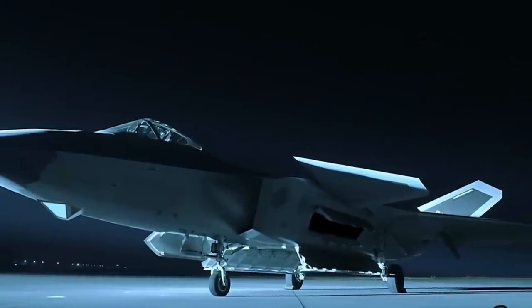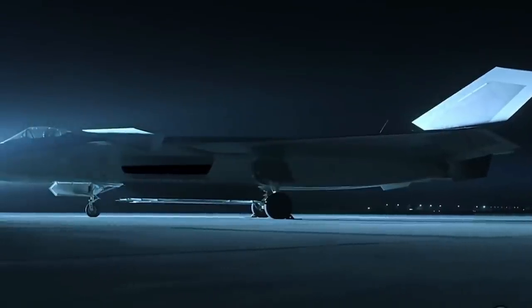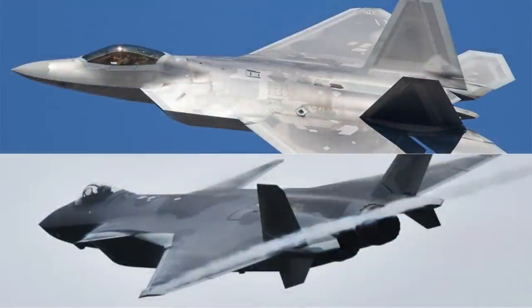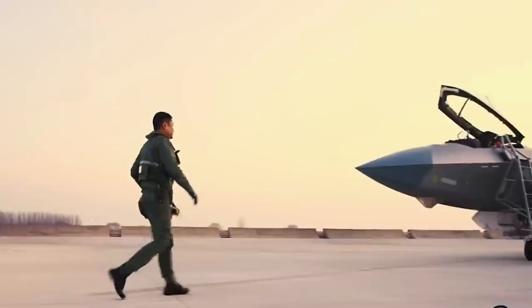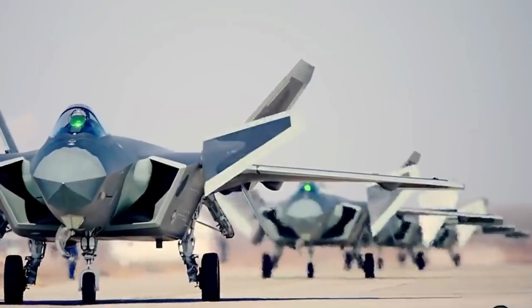The J-20 is a stealth fighter jet serving in the Chinese Air Force. A common question about this fighter is whether the J-20 is stealing from the American F-22 fighter design. In my opinion, the answer is definitely no, and I have a few reasons to believe so.